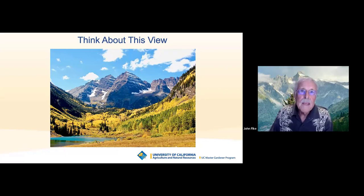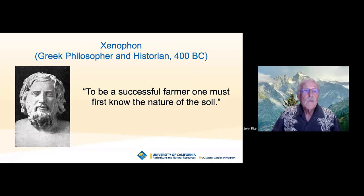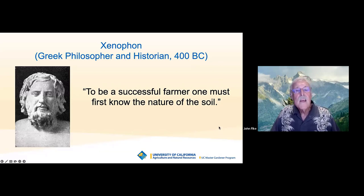That's telling us that nature has devised ways to provide everything these plants need to thrive. The biological processes going on in this valley are going on in your backyard as well, and we need to understand them and try to help them along. A Greek philosopher and historian from 400 BC said: to be a successful farmer — or gardener — one must first know the nature of the soil. That's what I'm going to talk to you about tonight: the nature of soil, maybe from a perspective you've never thought about.